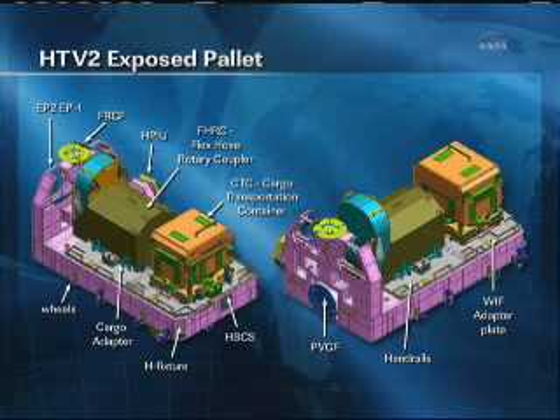The other major spare part on this exposed pallet is a cargo transportation carrier, or CTC — you see it in orange on the left-hand side. This is basically a big box of spare parts like remote power controller modules and also some video distribution units. The first CTC was delivered on STS-129 back in 2009 and is currently stored on the outside of the station.